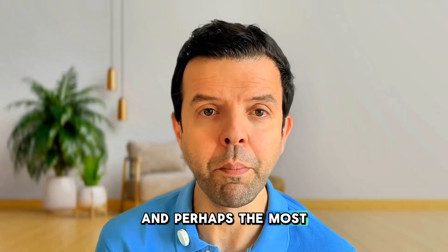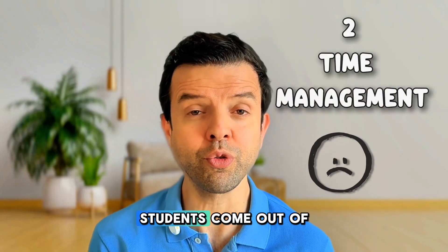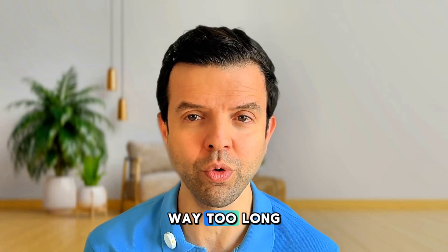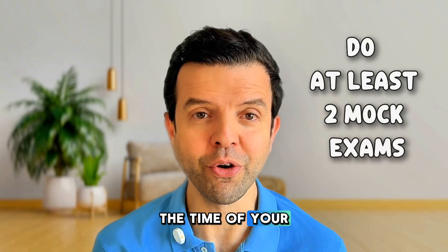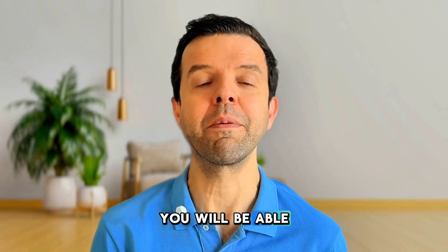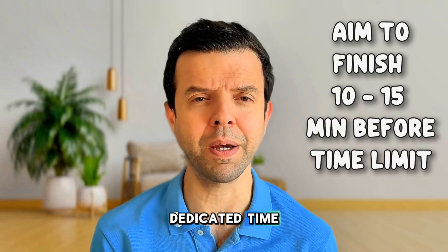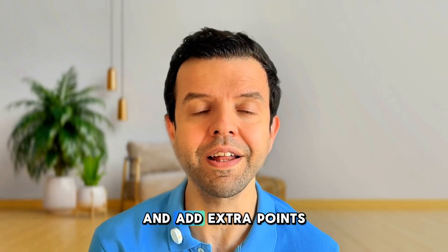The second problem, and perhaps the most important issue students face, is the time limit. As soon as students come out of the exam they always tell me that the exam was way too long. For that reason you should do several full past papers before your exam. At the beginning you will find you can barely finish on time, but with training you will be able to finish 10 minutes before the dedicated time, giving you some time to revise your answers and add extra points.